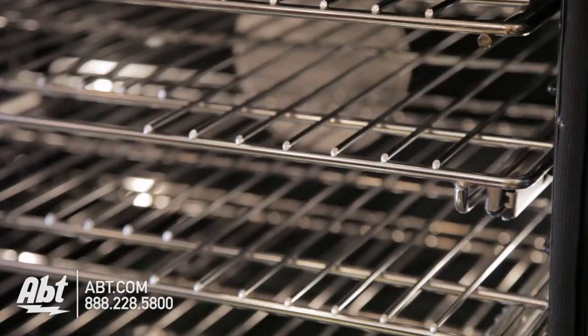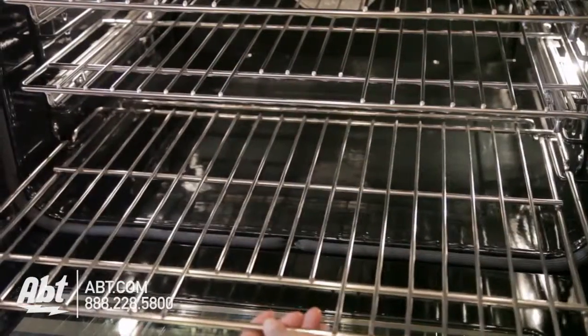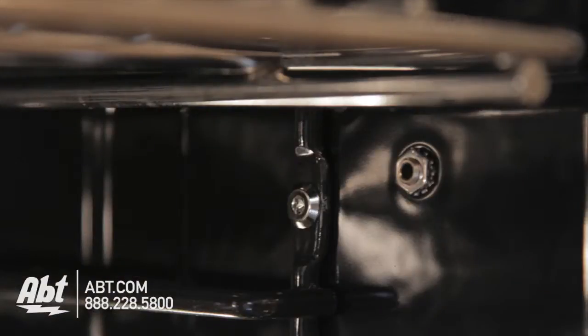The 4.6 cubic foot larger oven has one full extension glide rack and two flat racks with five ladder rack positions. There are also two oven lights and a temperature probe outlet.